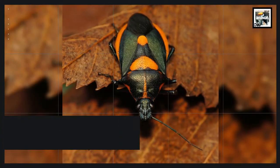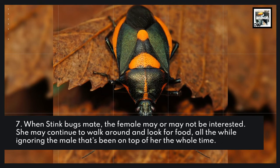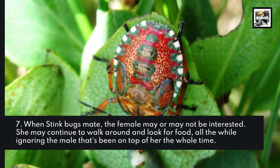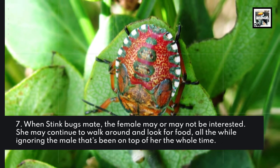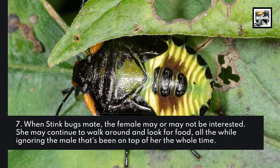Fact 7: When stink bugs mate, the female may or may not be interested. She may continue to walk around and look for food, all the while ignoring the male that's been on top of her the whole time.